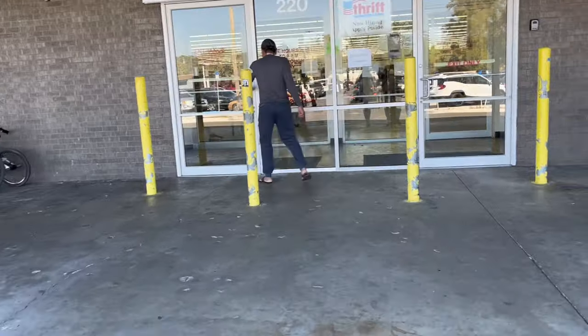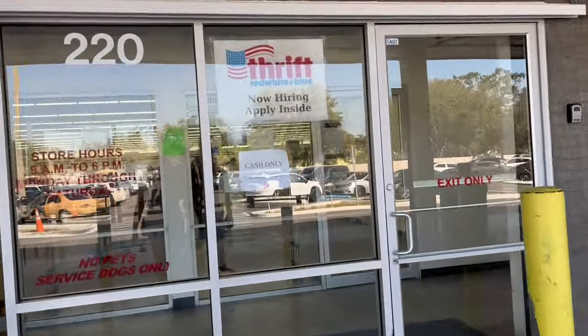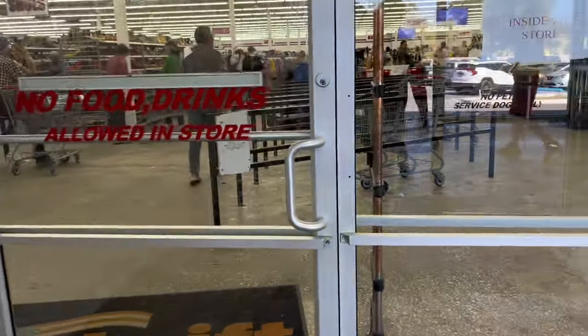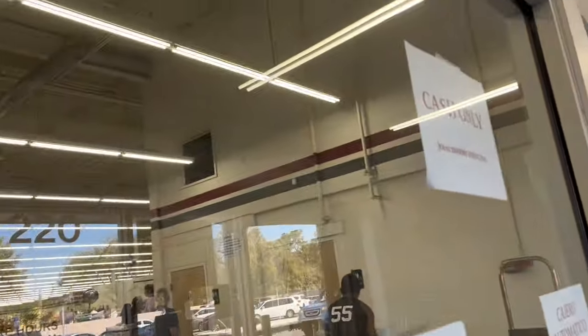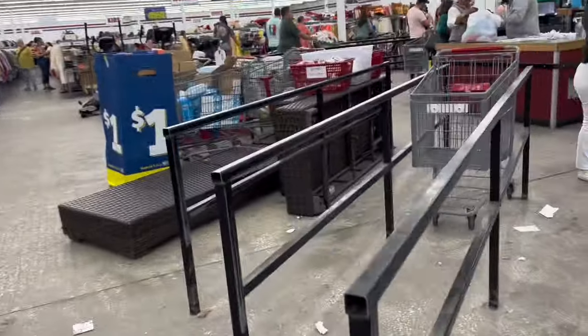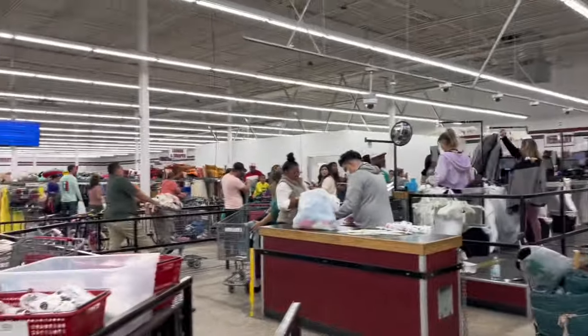This is one of the largest thrift stores in the Tampa Bay area. They only accept cash — you can see it right here: cash only. They have two ATMs located inside and the ATM lines are usually full, so if you ever visit, make sure you bring cash because they do not accept debit transactions.